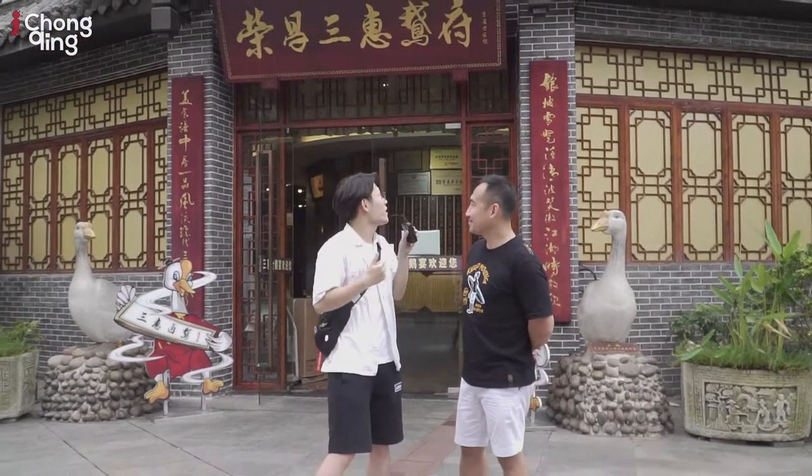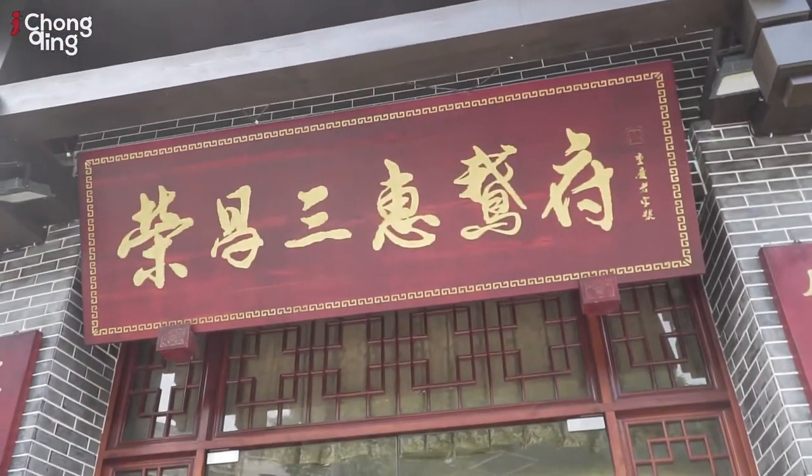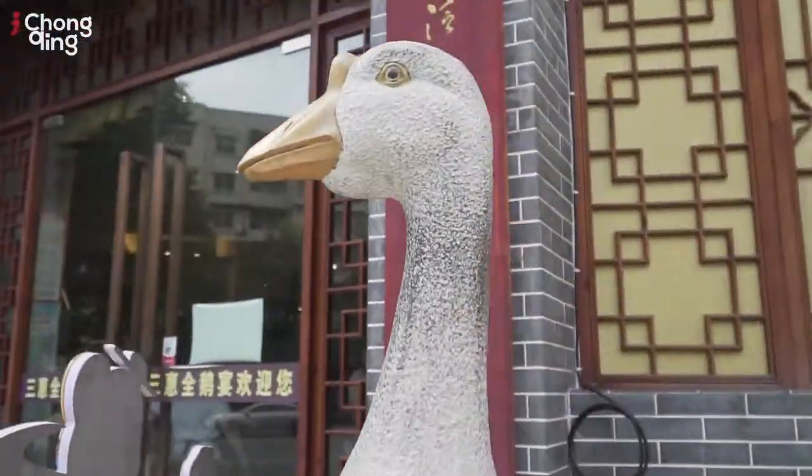Today Noah and I will check out this restaurant. The name is called Rongchang Sanghui Erfu. This restaurant is about goose — nearly every dish is made by goose, and the goose cuisine is the intangible cultural heritage of Rongchang.